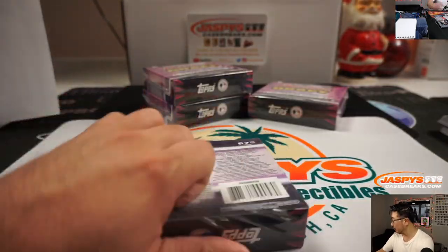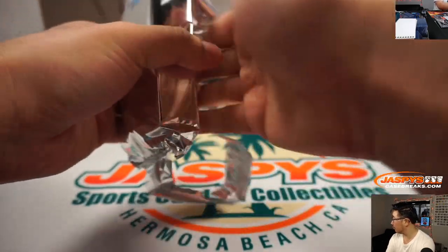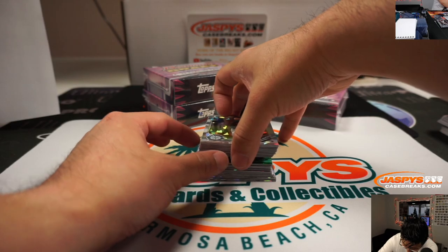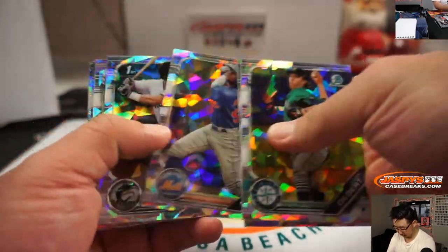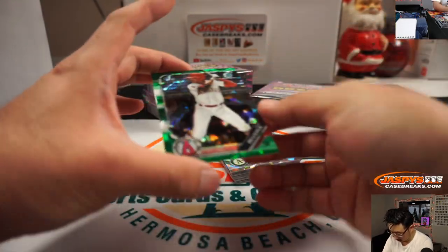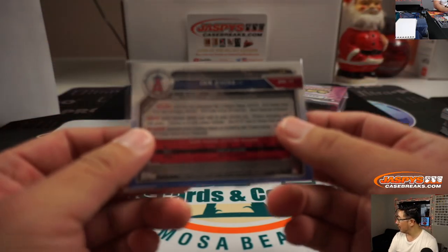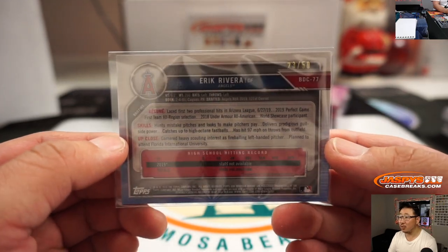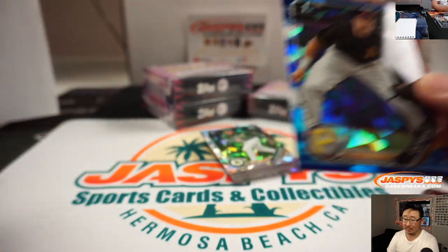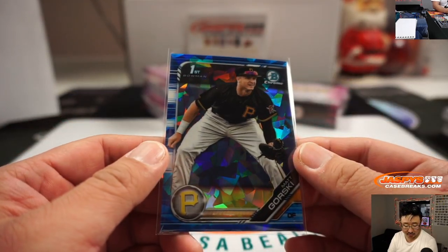All right, next box. Eric Rivera — 23 out of 50 — for the Halos. That's for Johnny Cannon. And Matt Gorski, blue, 65 out of 99, Pirates — that's going to go to Don Rabb. There you go, Don.